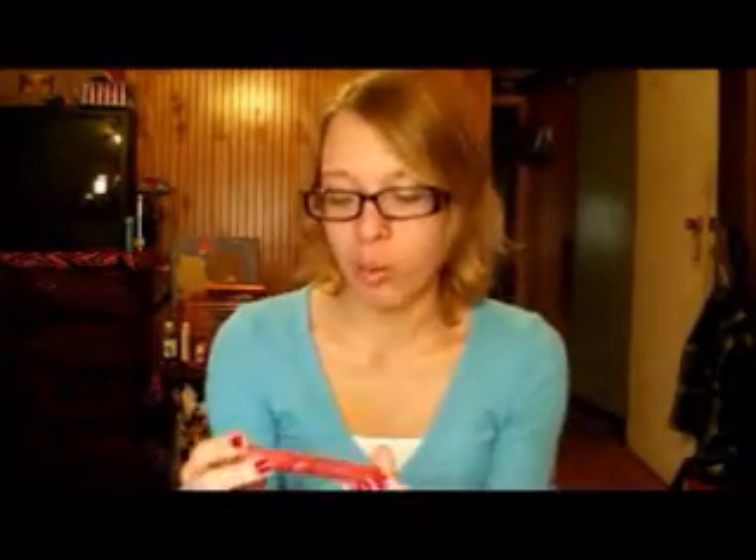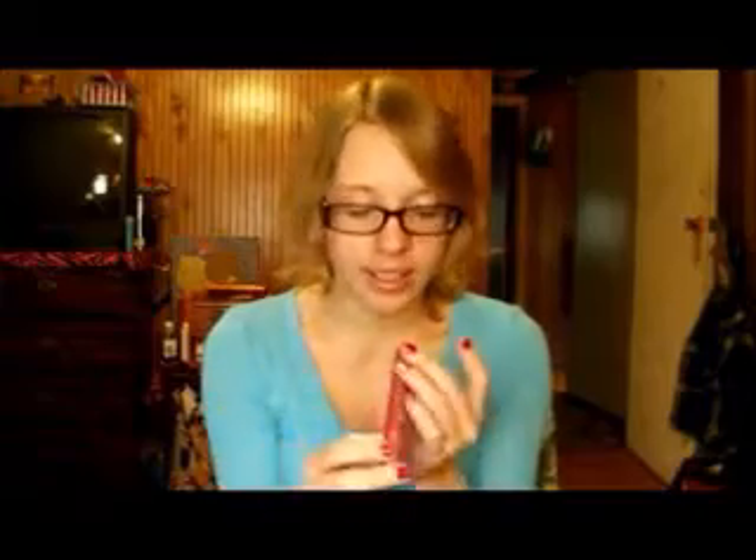Next I have a lip stain from NYC — their Smooth Smooch Proof Lip Stain 16 Hour Wear in Champagne Stain. It kind of looks like a little marker. The color is a really pretty rosy champagne. I will admit you should use a lip balm on top of this because it does have a drying effect on your lips, but overall it's a really nice lip color that stays for a very long time.